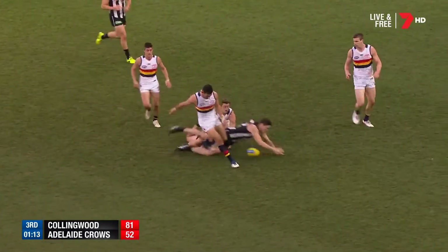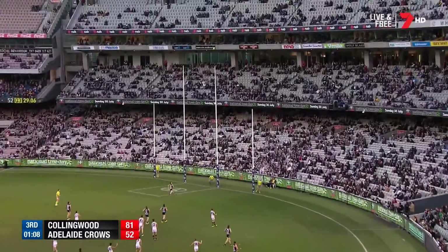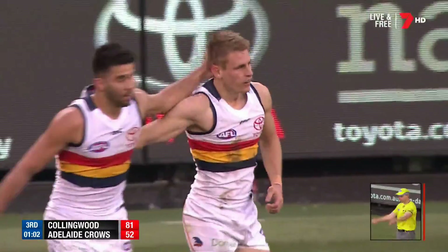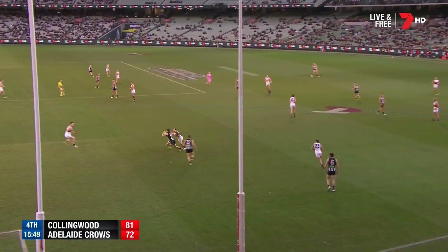Crouch. Scharenberg — to ground. All white jumpers. McKay fires at goal — it's bending back, it's gone all the way. Back to 23 points — under four goals. Collingwood. But at the moment now, the Crows have got the energy in there.